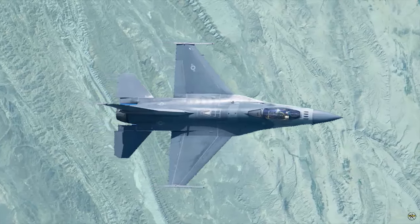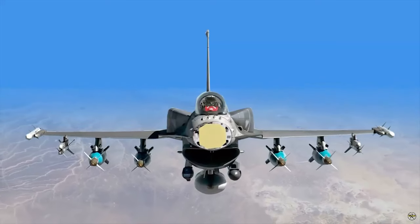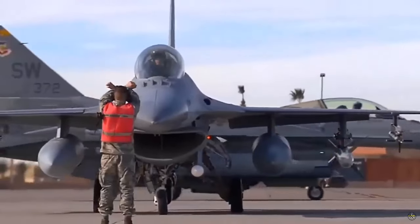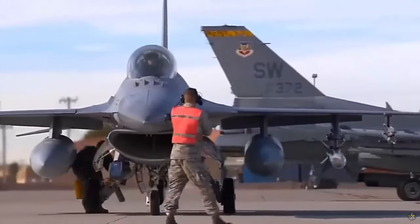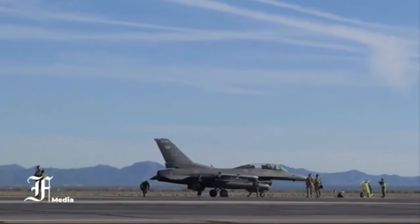Lockheed Martin has a backlog of 133 F-16 Block 72 jets to be produced in Greenville, with seven total jets delivered to date for international partners.